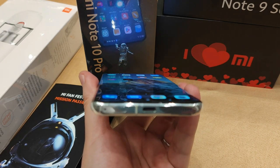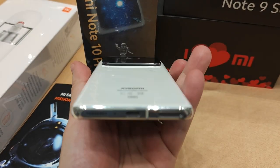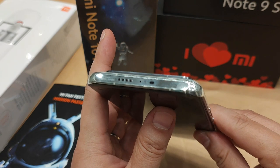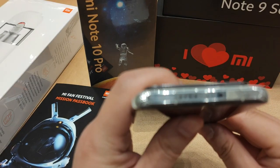As I said before, the display is actually slightly curved and the back is also slightly curved. The speakers are actually dual speakers powered by Harman Kardon.